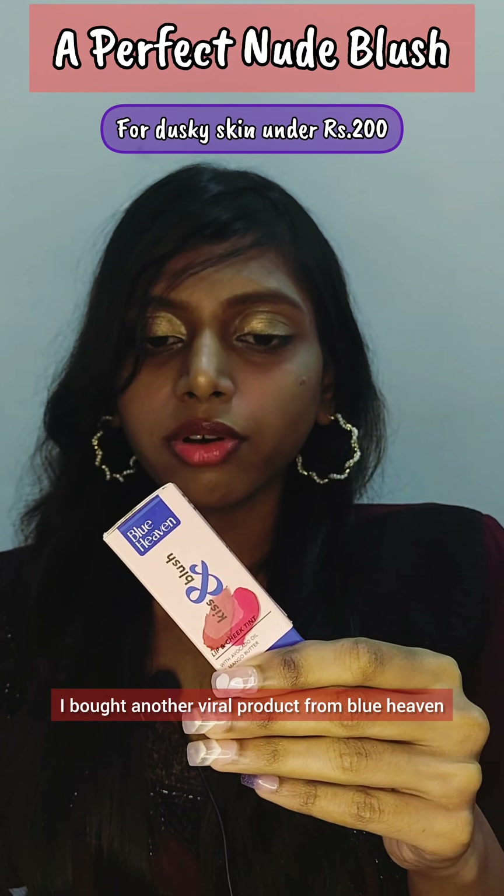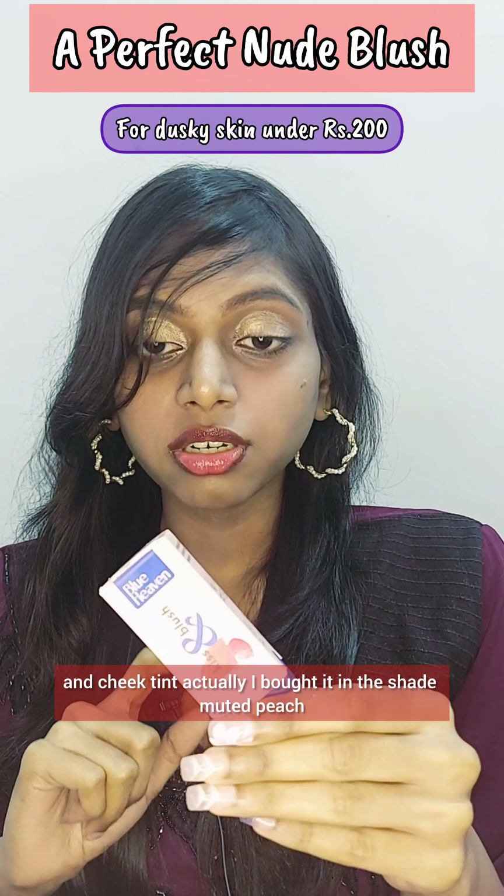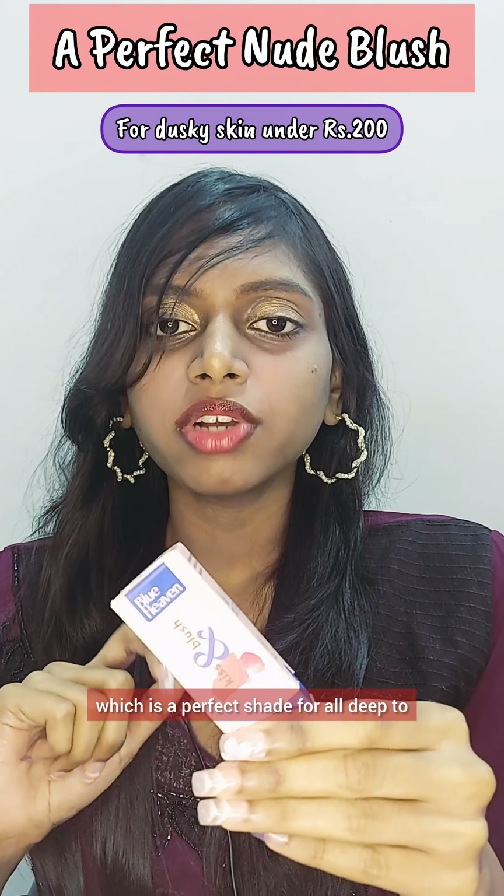I bought another viral product from Blue Heaven — their Kiss and Blush, which is a lip and cheek tint. I bought it in the shade Muted Peach, which is a perfect shade for all deep to dusky skin tones.